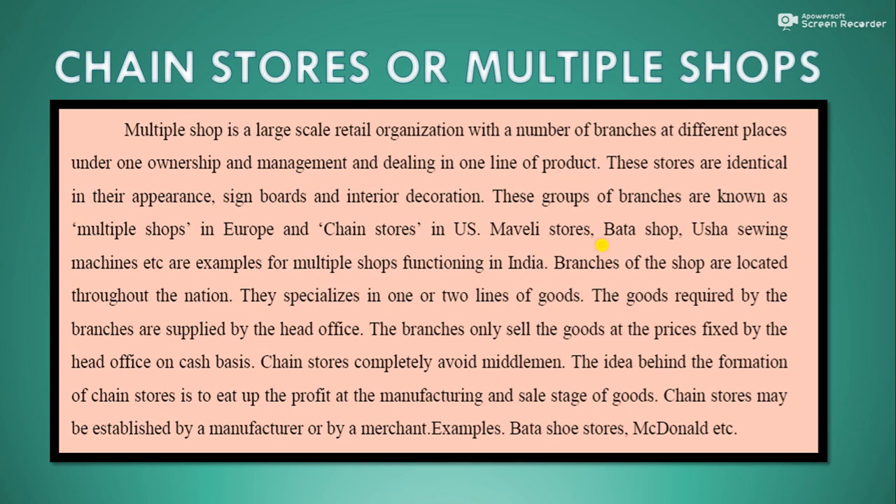Marvoli stores, Bata shop, Usha, Sewing machines etc. are examples of multiple shops functioning in India. Branches of the shop are located throughout the nation. They specialize in one or two lines of goods.